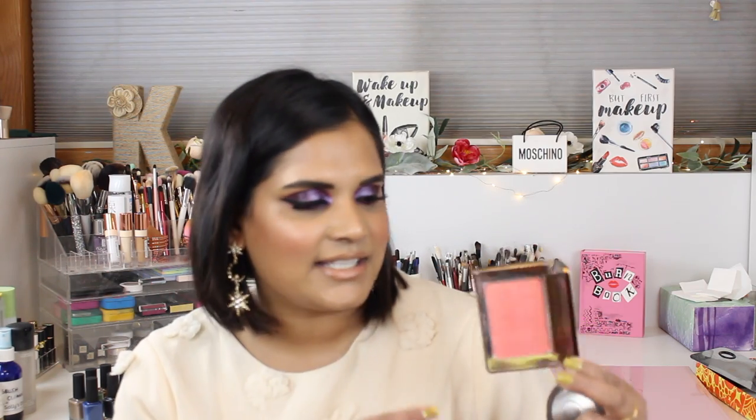Two of my all-time favorites: the Natasha Denona Duo Glow in Alba. It's a peachy glowy blush — you guys already know why I love this. It's so stunning. I want Natasha to make more shades of this formula. There's a pink one which my friend Angelica has and loves, and she actually wants Alba. I don't want the pink one because I don't really go for pink blushes, but I love Alba so, so much.